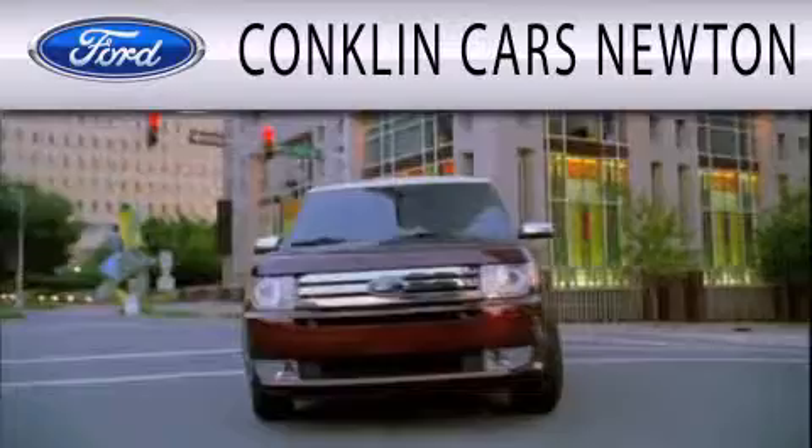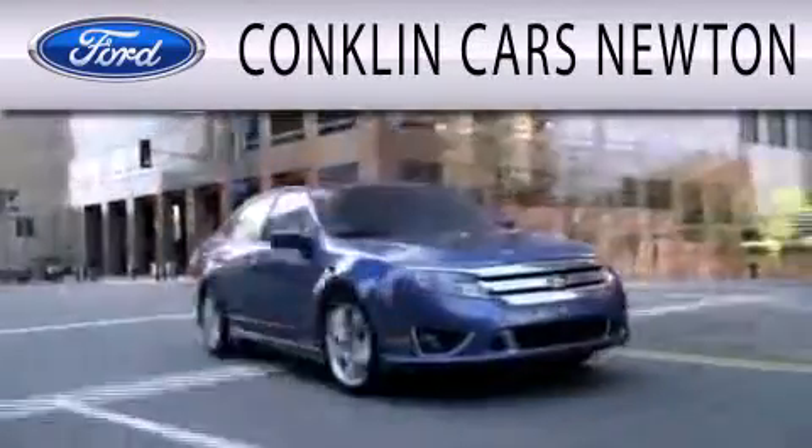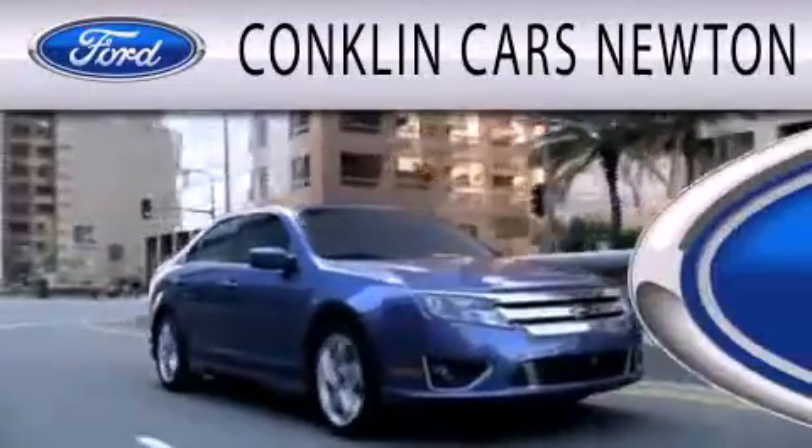Conklin Cars Newton is dedicated to doing everything possible to ensure that the experience you have selecting your next vehicle is as pleasant as possible.